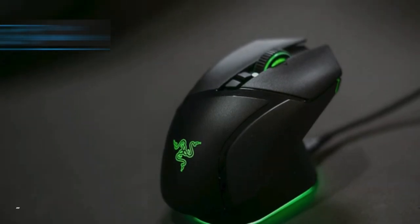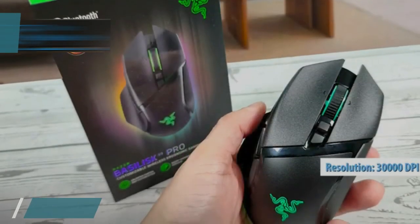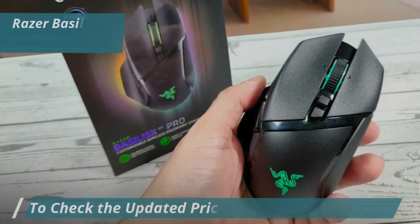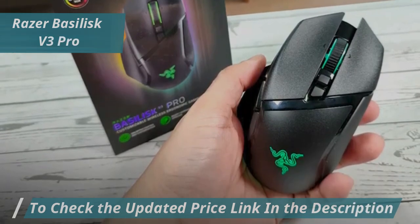Its optical sensor, the Razer Focus Pro 30K, provides resolutions up to 30,000 DPI, 99.8% accuracy, a sampling rate of 750 IPS, and a motion detection capability of up to 70G.